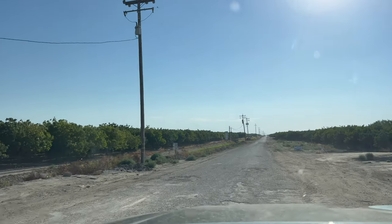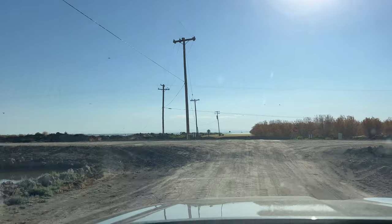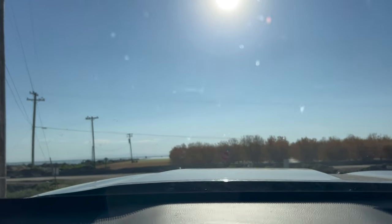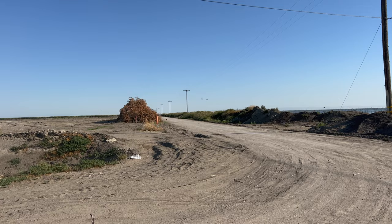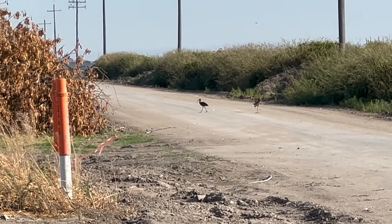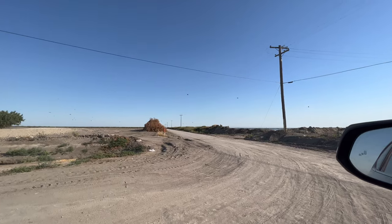I'm getting off the highway, and this road should take us to the lake. Here we're coming up to the end of the road. I'm gonna find a place to park and then we can walk around. Look at all the birds. Never seen birds like that before.